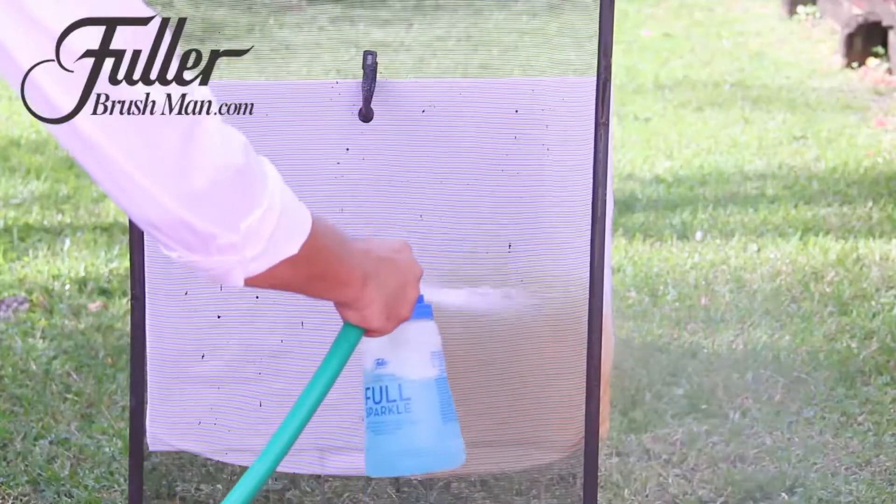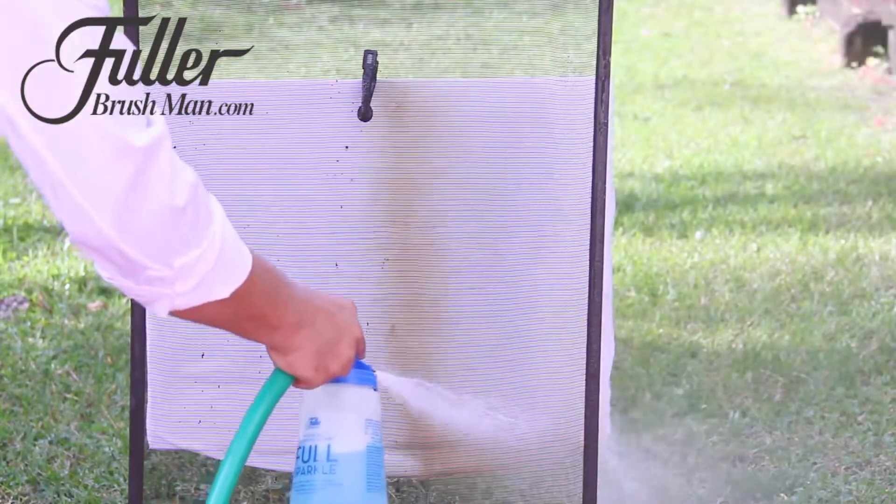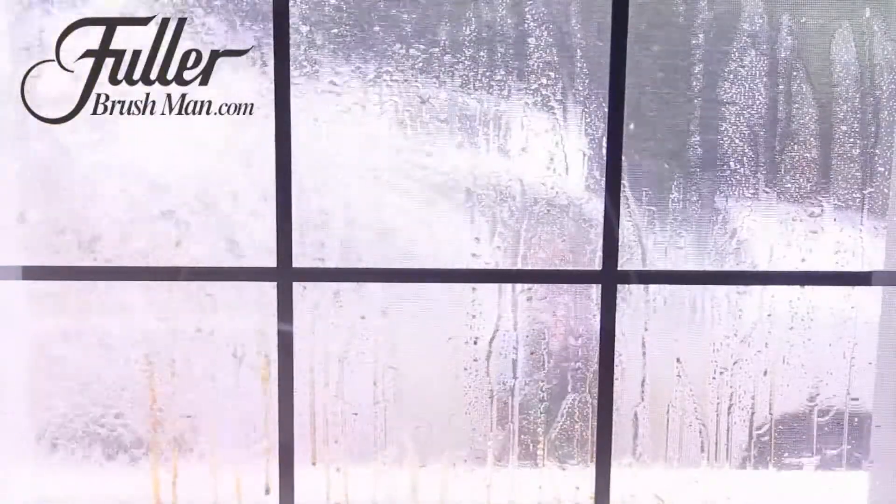We took this screen off a window to show you how much dirt, pollen and debris builds up on your screens over time. And you don't even have to remove the screens, because it cleans your screen and the window at the same time.